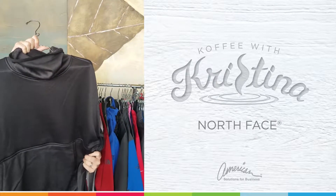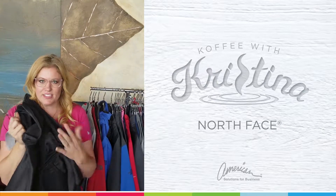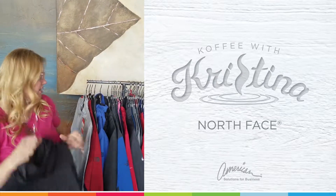Look at this beautiful ladies' poncho — it is to die for soft inside. You ladies are going to love it. It's one you're going to definitely want to check out.